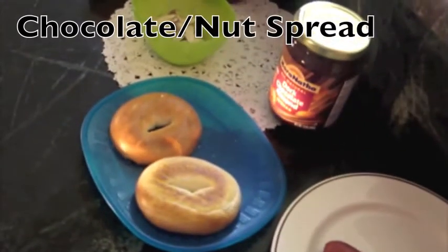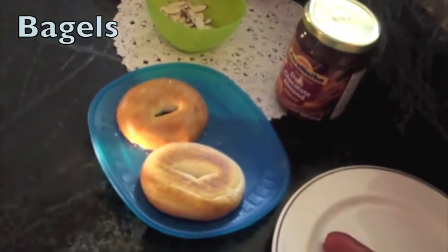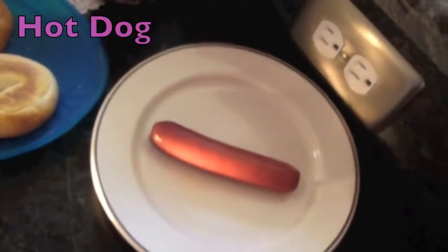The ingredients are cheddar cheese, organic tomato sauce, chopped almonds, dark chocolate nut spread, bagels, and a hot dog.